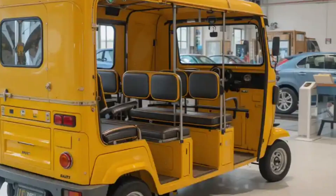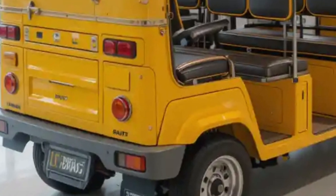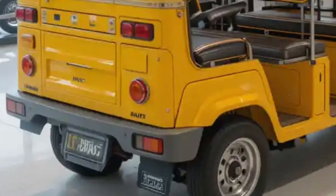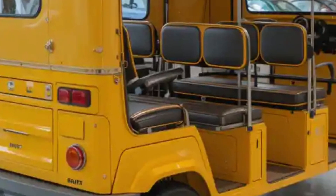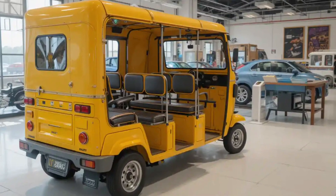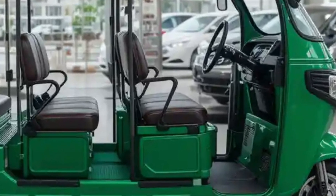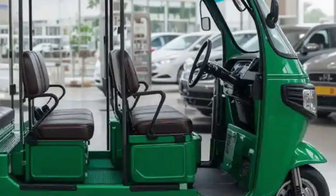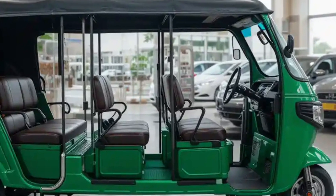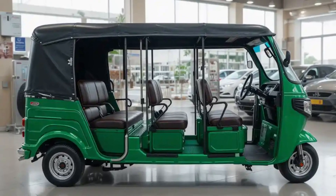Welcome back to our channel. Electric powertrain technology is transforming the landscape of public transportation in India, and one of the most exciting developments is the emergence of 15-seater electric auto rickshaws. These spacious, eco-friendly vehicles are designed to carry more passengers while reducing environmental impact and operational costs, making them an ideal solution for urban and semi-urban transit systems.